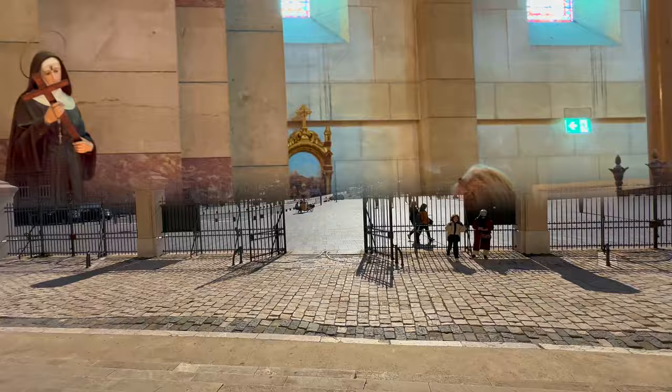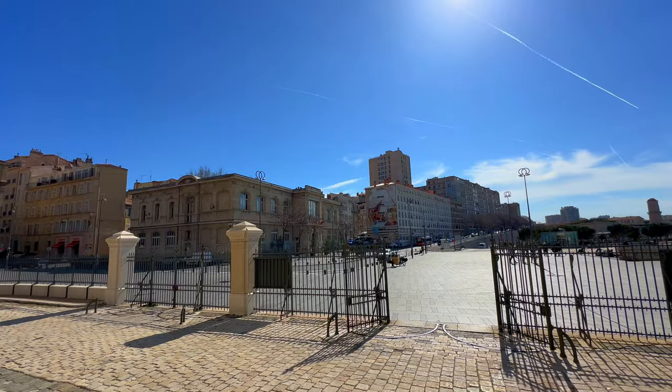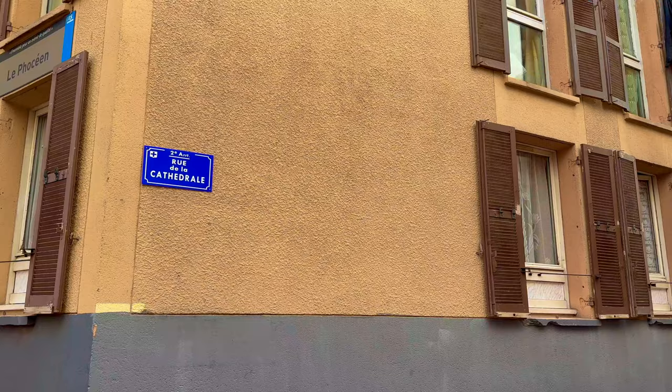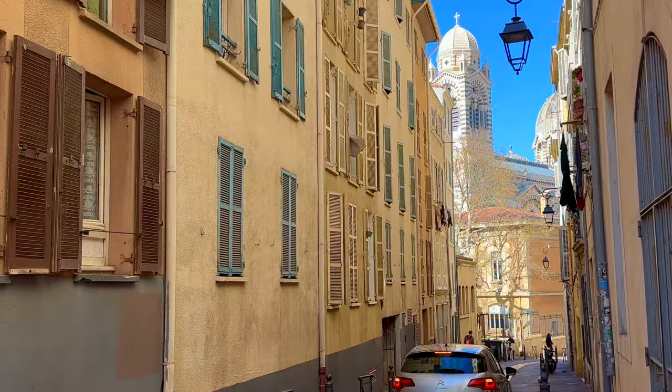When we exit the Cathédrale de la Major, you have the Le Panier district on the left, and in front you have a museum. From Rue de la Cathédrale, that's the perspective you can have. Isn't it gorgeous?